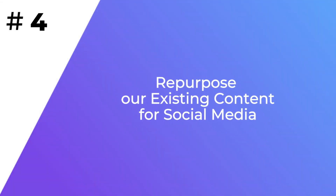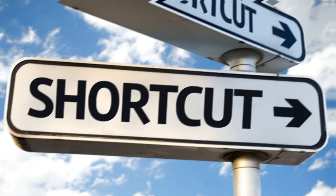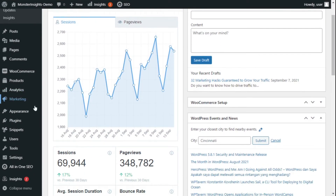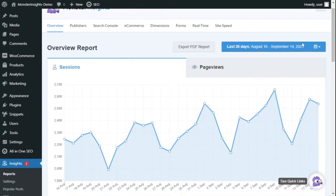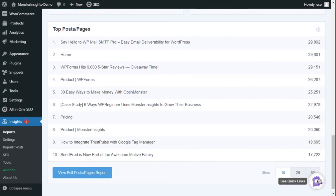Coming up with new content ideas is one problem that many content creators face. But there's a marketing hack to drive traffic to your existing website content. You can look at the top pages and posts report in MonsterInsights by simply going to Insights, then Reports, and under the Overview Report scroll down to see your top content. Then repurpose an old piece of content for different channels.